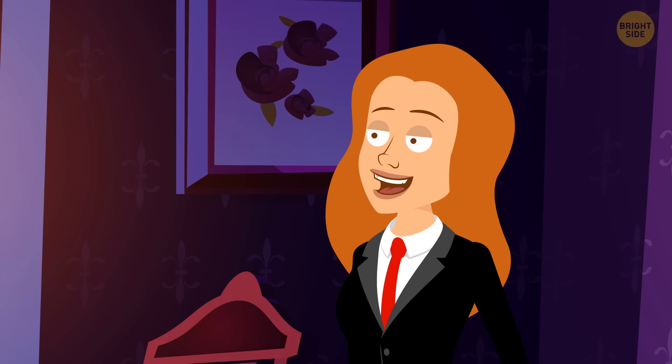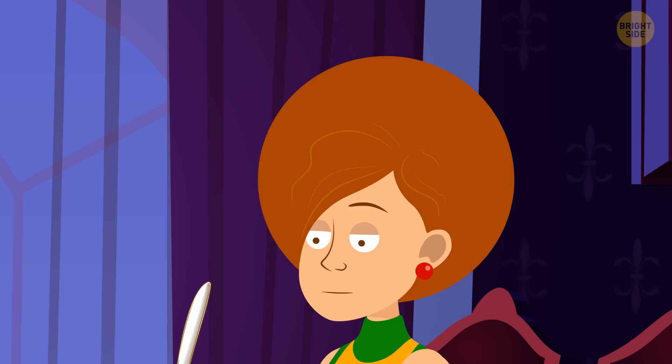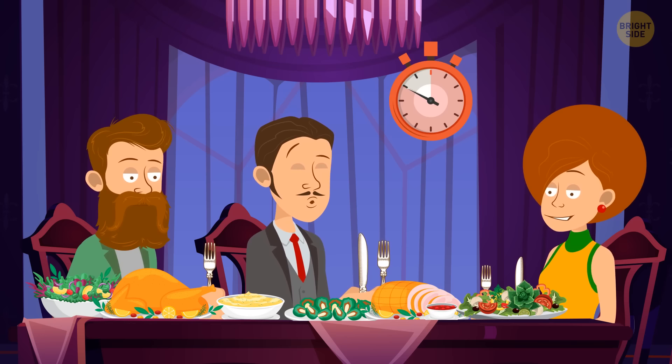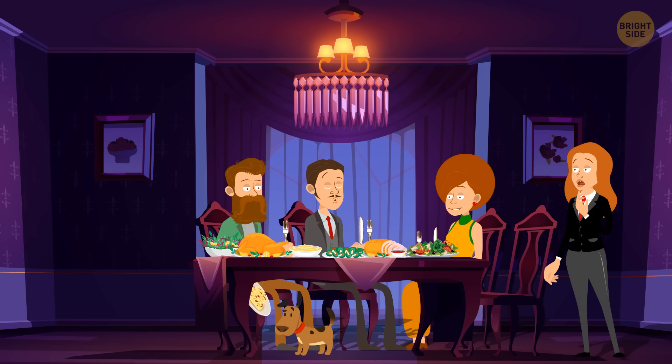Ashley invited friends and cooked a delicious dinner. When everybody was at the table, she realized one of her friends didn't like the meal. Who was it? It's Chris — he secretly shared his pasta with Ashley's dog.